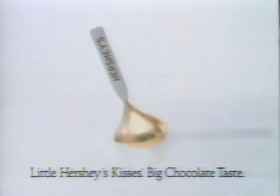How does the almond get into Hershey's Kisses with almonds? Hershey's Kisses with almonds — big chocolate taste.